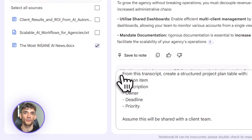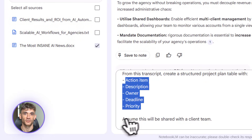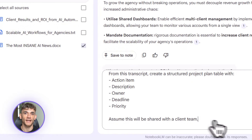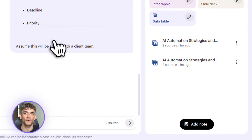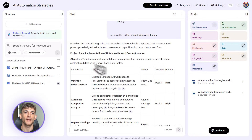Meeting action items — this one's huge for teams. You record a client call or a team meeting, upload the transcript to Notebook LM, and say: extract all action items, who's responsible, and the deadline. It builds you a table, you export to Sheets, share with the team, and everyone knows exactly what they need to do.